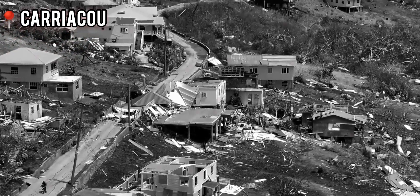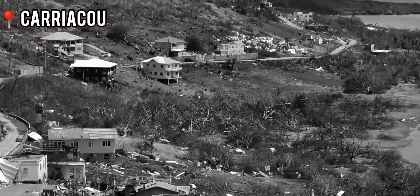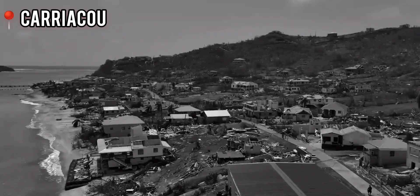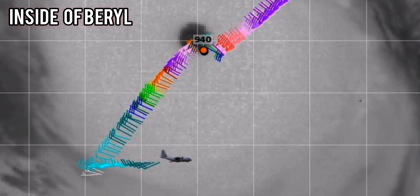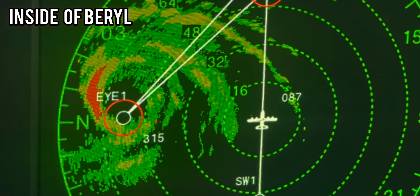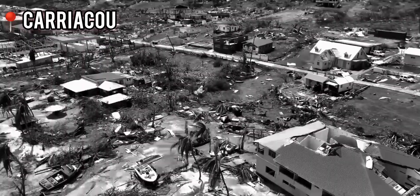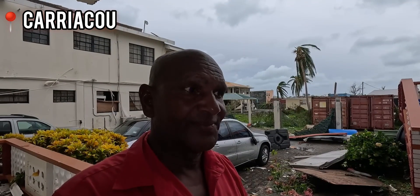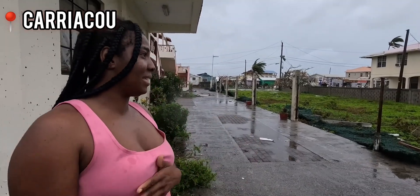The destruction was far worse than was expected — it was just devastating. Each time the National Hurricane Center aircraft reconnaissance flew into Beryl, Beryl became significantly stronger. The impacts on Caraco were catastrophic, well beyond what forecasters and residents had anticipated.